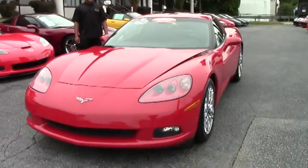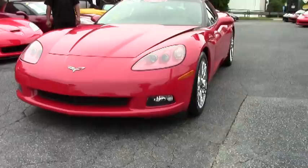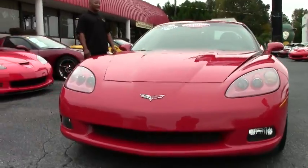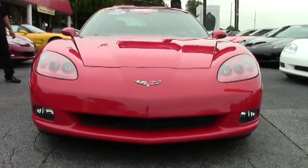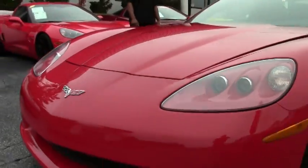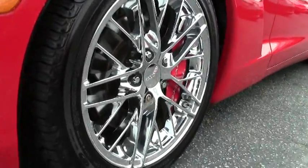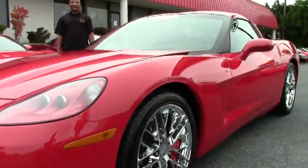Today we have a 2008 beautiful red Corvette, automatic with 23,000 miles on it. This one has the LS3 430 horsepower engine in it. You have some beautiful chrome C6 ZR1 wheels, along with the correct Goodyear Eagle F1 EMT run flat tires.